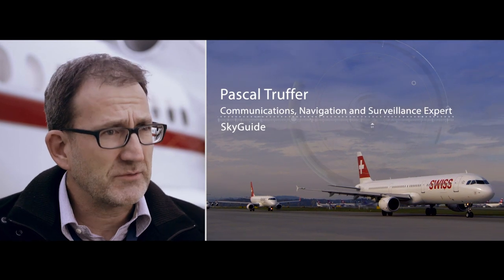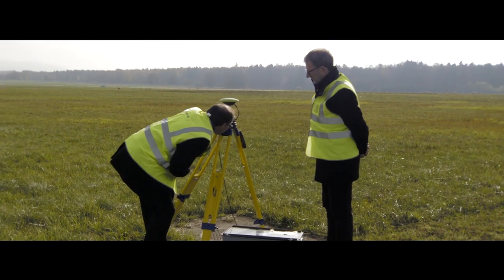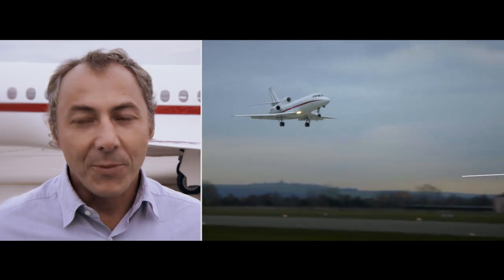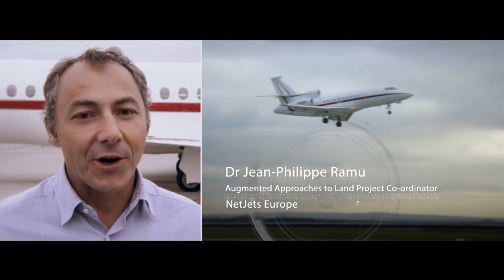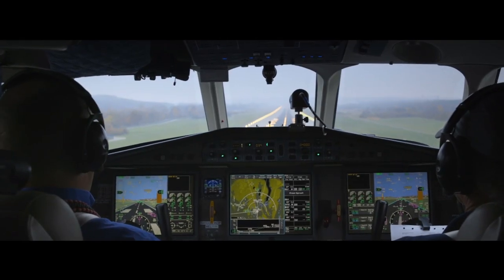SkyGrid is the Air Navigation Service Provider of Switzerland. Where we want to go is CAT-3 operation, which means down to zero with no visual sight of the runway. There will be a lot of benefits when we will be able to secure GBAS CAT-2 and CAT-3 operation.